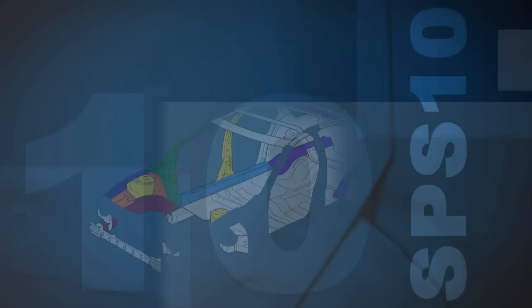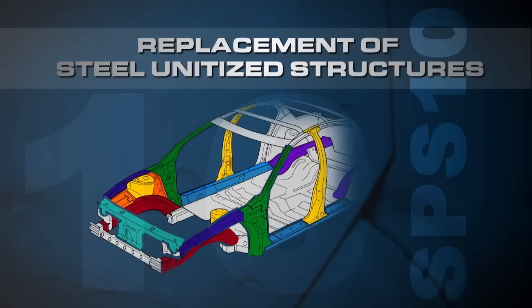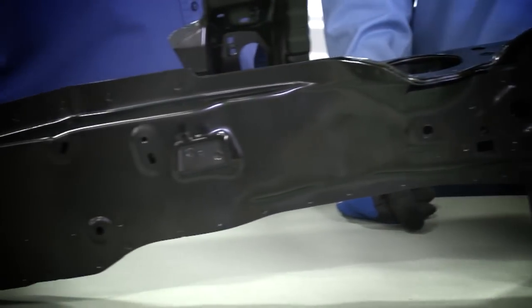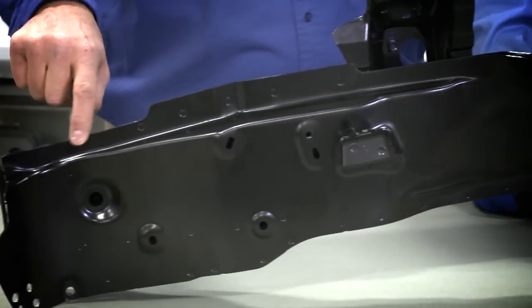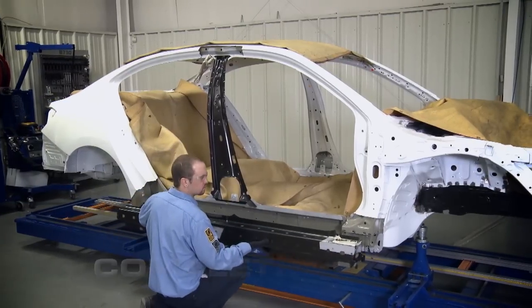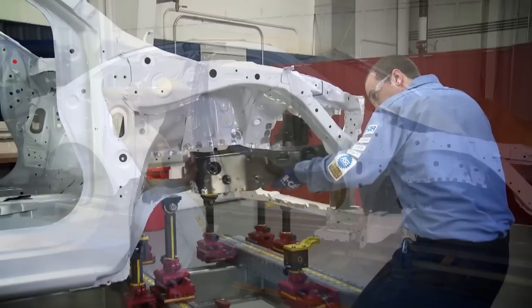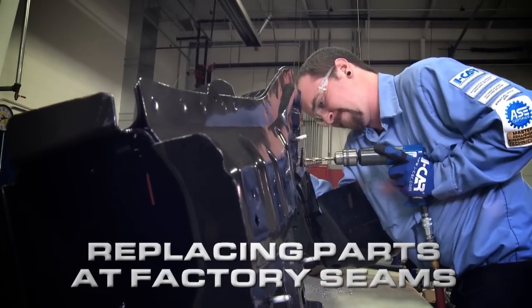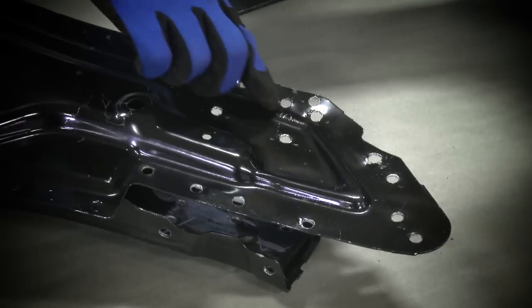In Replacement of Steel Unitized Structures, SPS 10, repair professionals will learn tips and some OEM recommendations for replacing parts at factory seams. SPS 10 will cover considerations for replacing complete parts, partial parts, and parts of assemblies at the factory seams using examples of new OEM procedures.